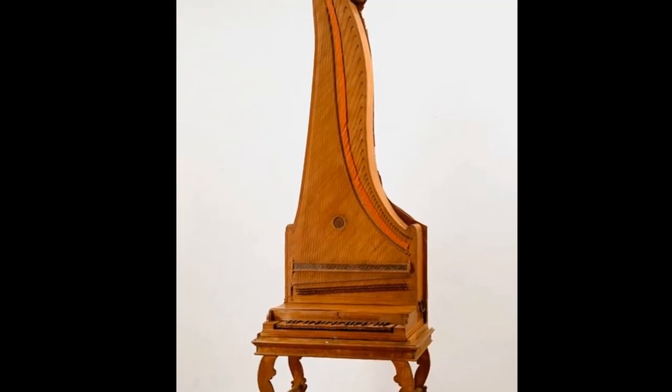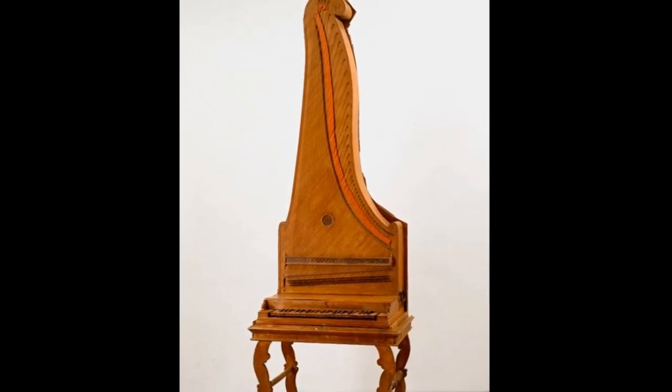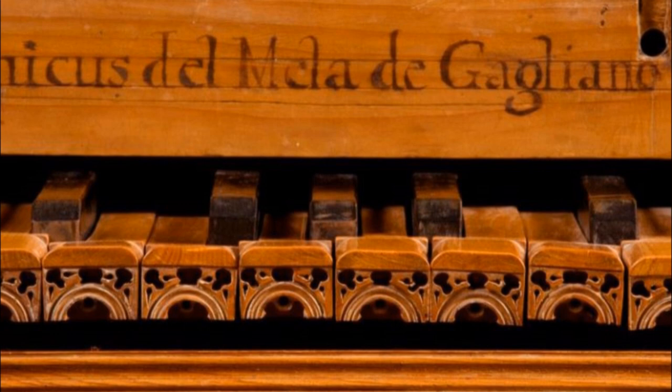There are two types of piano: horizontal ones, also called grand pianos, and vertical ones, like this one, currently on display in the keyboard instrument section of the Galleria dell'Accademia di Firenze.